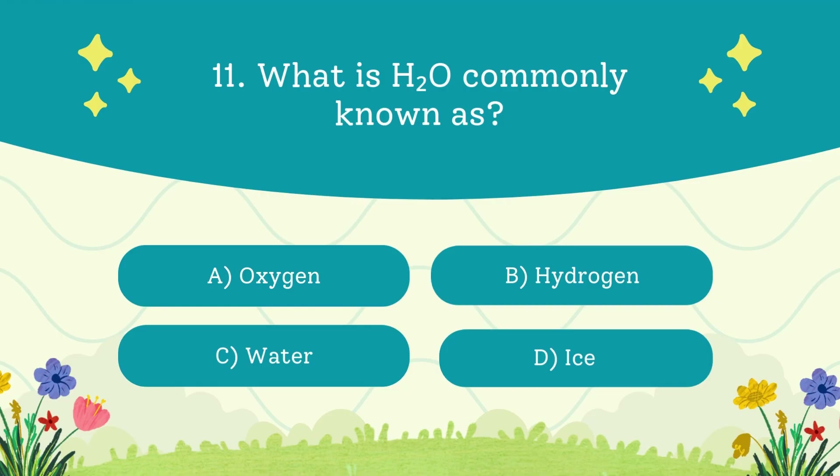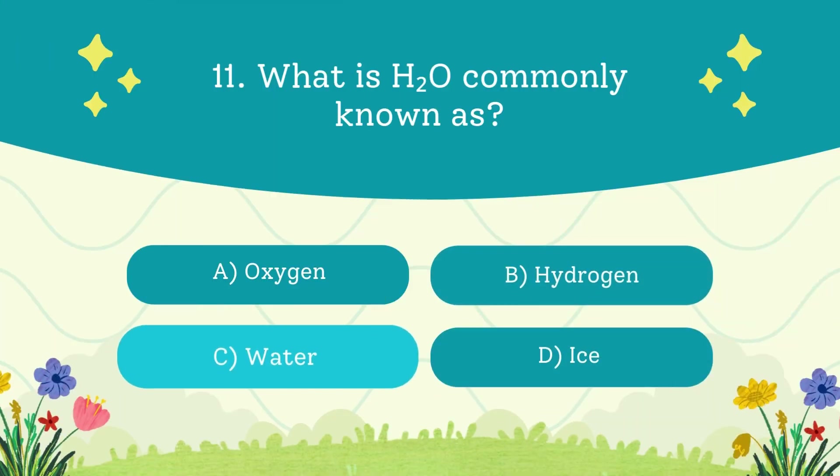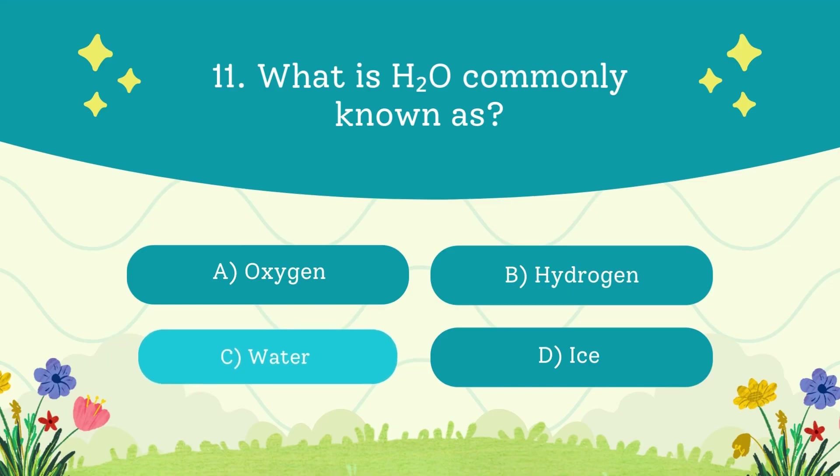What is H2O commonly known as? A. Oxygen. B. Hydrogen. C. Water. D. Ice. The answer is water — H is hydrogen, O is oxygen, together it's water.